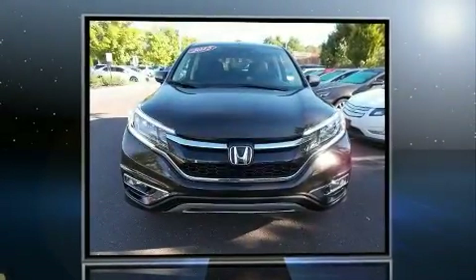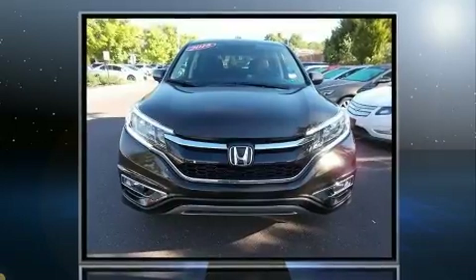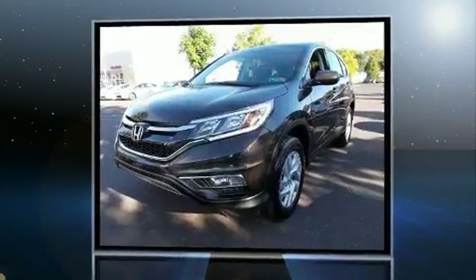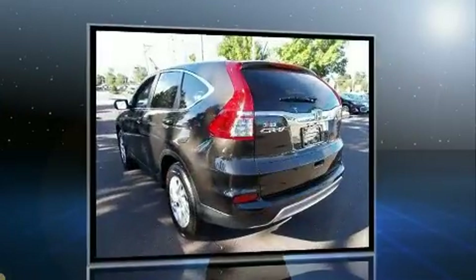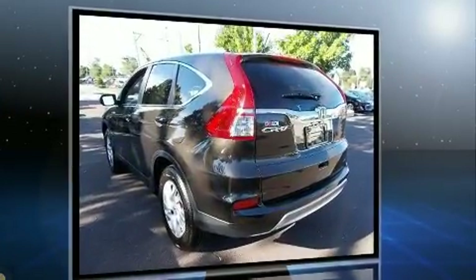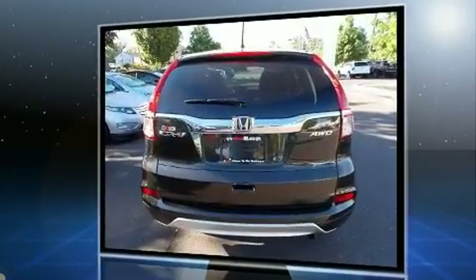Load your family into the 2015 Honda CRV with less than 10,000 miles on the odometer. This four-door sport utility vehicle prioritizes comfort, safety, and convenience. Under the hood you'll find a four-cylinder engine with more than 170 horsepower.